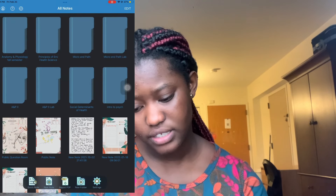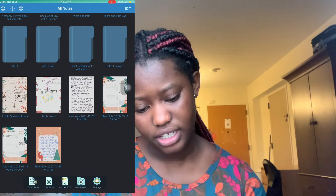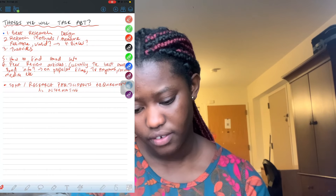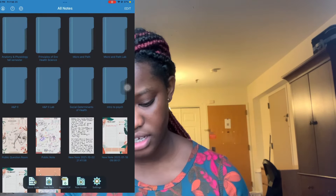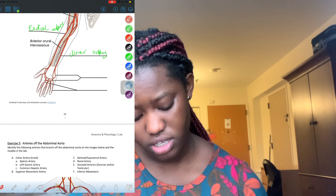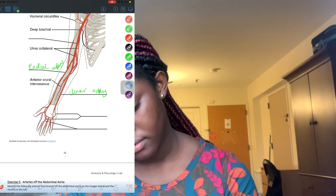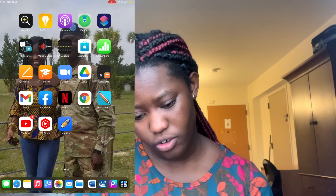I also write down my YouTube video ideas in ColoreNote, and sometimes my to-do list — other times I write it on paper. I don't always take traditional notes; I mostly just look at the slides. For my anatomy lab, we go over each body part and I write things down so I can erase and study again. I can annotate and work through the material that way.